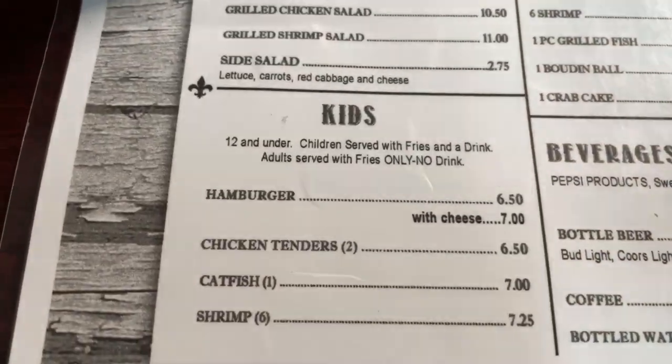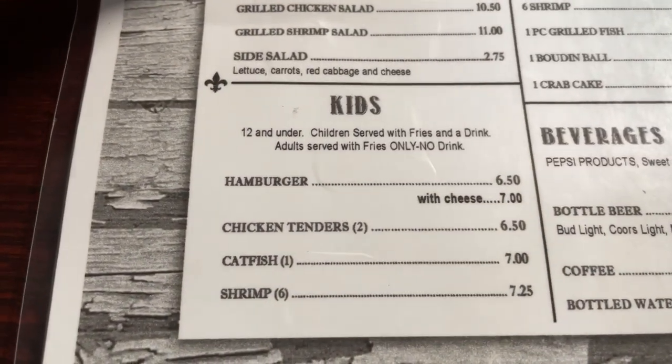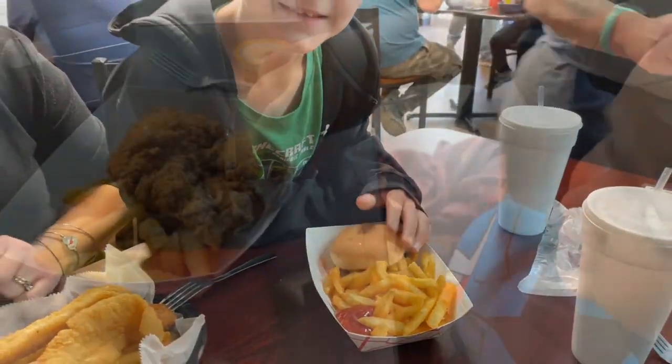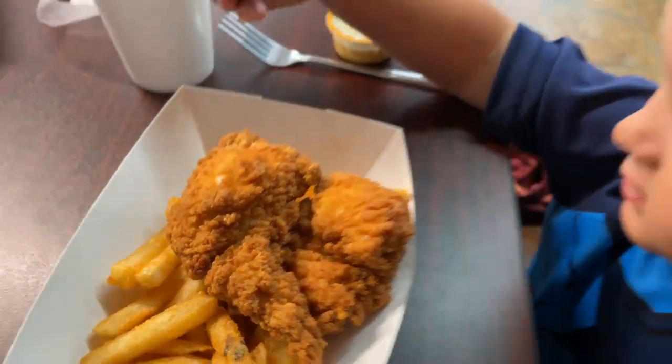Here are the kids meals. What are on the kids meals? Burger, chicken tenders, catfish, shrimp — with fries. Those are big chicken tenders, and you got a hush puppy.